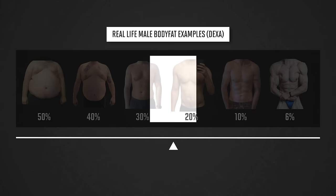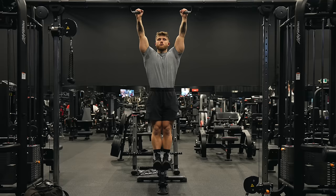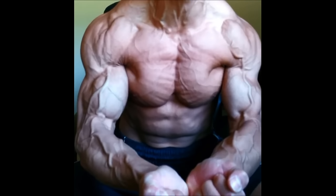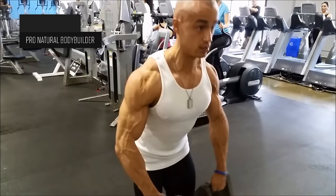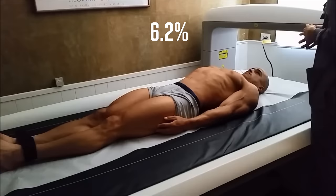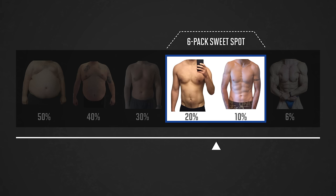Once you get to 20%, that's where your abs become visible, and at 10% body fat, you'll have a well-defined six-pack, assuming you've developed your abs through proper training. At 6% body fat, you'd be truly shredded, lean enough for a pro-bodybuilding competition. This is an actual real-life example of a natural bodybuilder who got down to 6.2% body fat, measured by DEXA. But this zone — between 10% and 20% body fat — is the six-pack sweet spot where most men want to be.